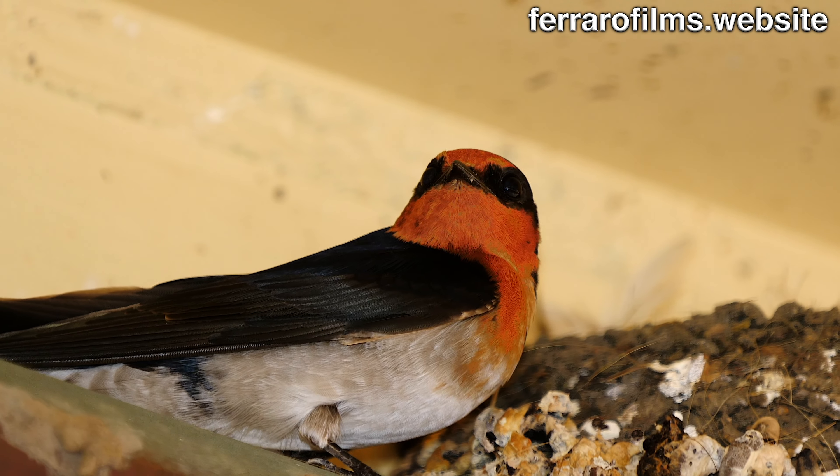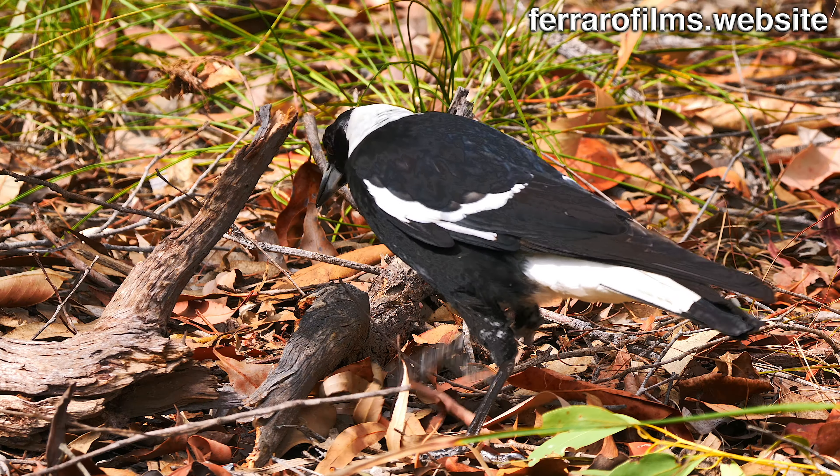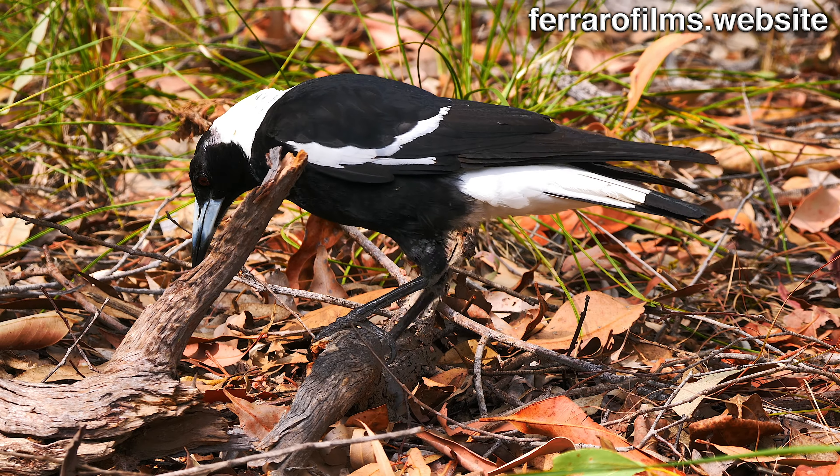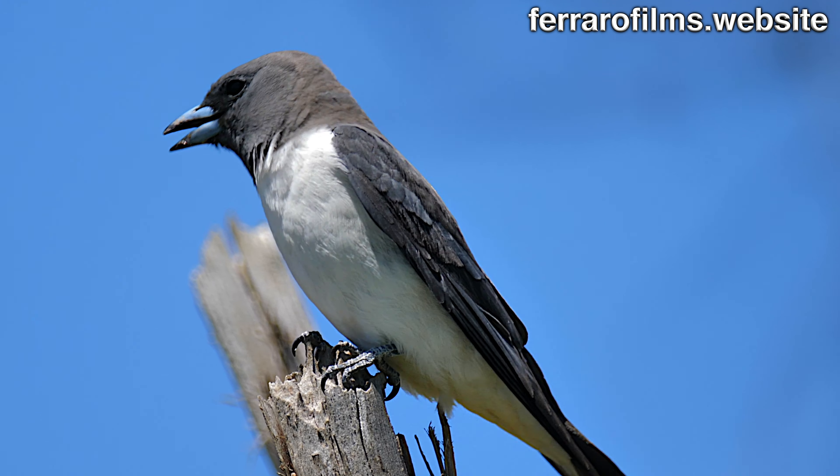They are not related to swallows but to blackbirds like butcherbirds, currawongs and the Australian magpie. Wood swallows are widespread on the north and west of Australia and islands around.